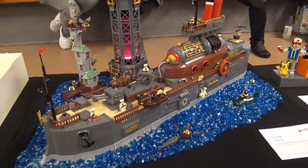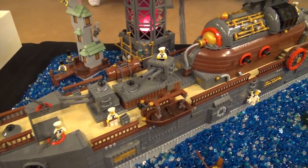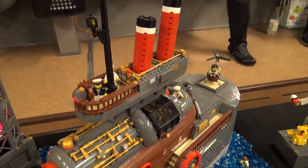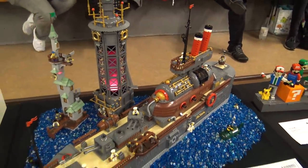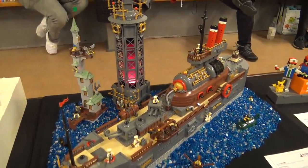My name is Rod Gillis and I've brought this steampunk ship here to Skerbeck this weekend. It's been at a few shows in the UK but this is its first trip outside the UK. One of my favorite things is the whole steampunk genre — I love that Jules Verne and Victorian era sci-fi idea.